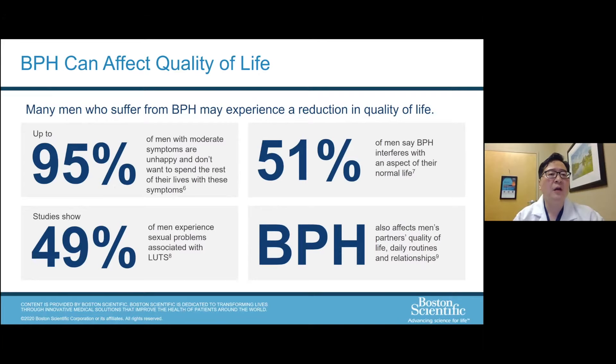BPH can significantly affect quality of life — that's the main reason people come to our office about urinary symptoms. Up to 95% of men with moderate symptoms are unhappy and don't want to spend the rest of their lives with these symptoms. 51% state it interferes with normal life, such as getting up at night and not getting enough sleep. 49% of men experience sexual problems associated with their urinary tract symptoms — there is a high correlation between sexual dysfunction and BPH. BPH also affects a partner's quality of life.